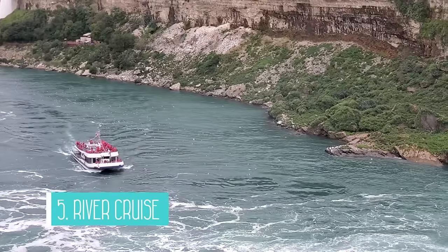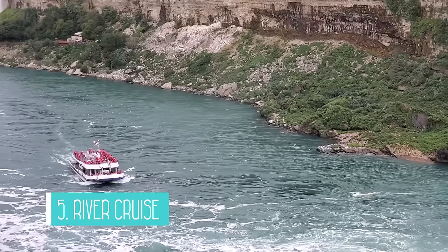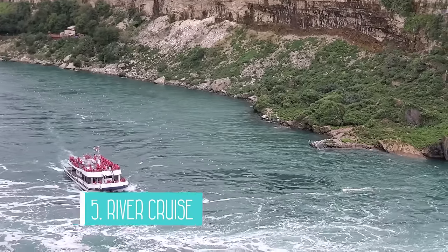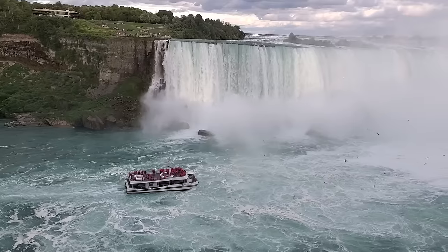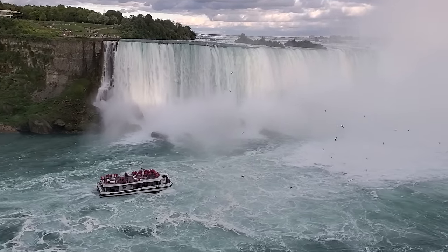The fifth thing to do at Niagara Falls is to take a river cruise. If you're on the Canadian side, you can go on the Hornblower, and the American side is famous for Maid of the Mist. Regardless of which boat ride you take, you can get up close and personal with the falls. In other words, you get pretty much soaked, but it is definitely a popular attraction in Niagara Falls.